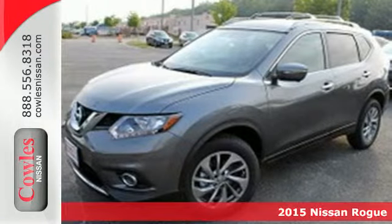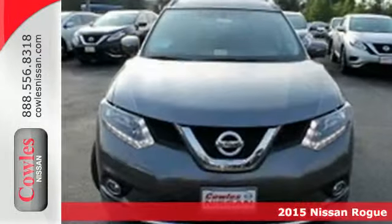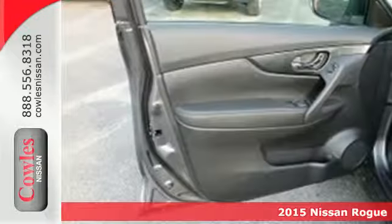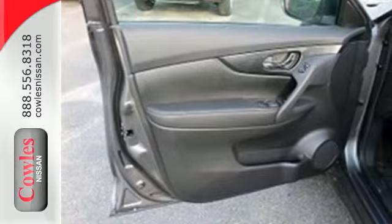Here's a 2015 Nissan Rogue. Nissan is dedicated to its position as a leader in the world of automotive safety, and this crossover is a great example.